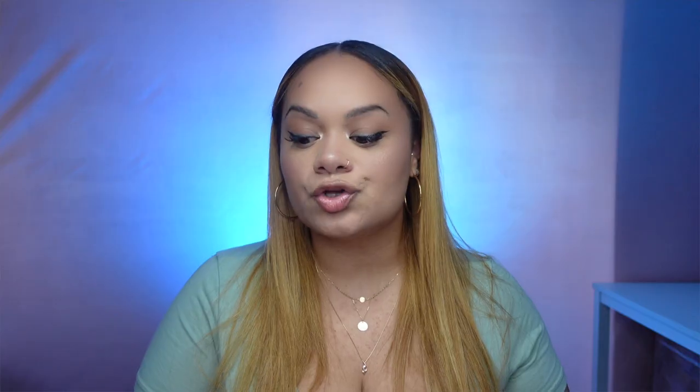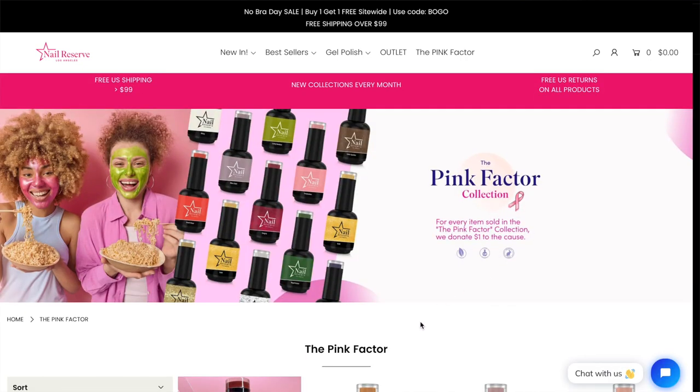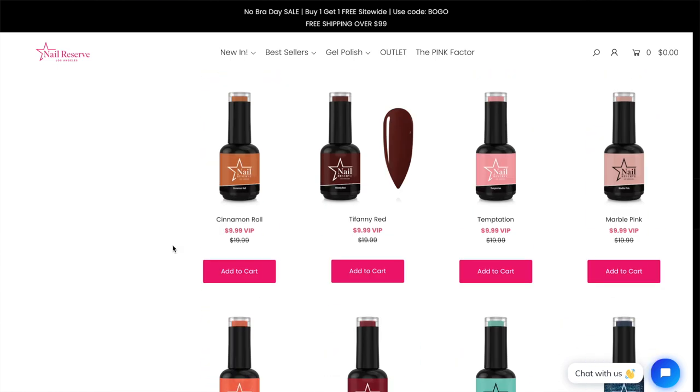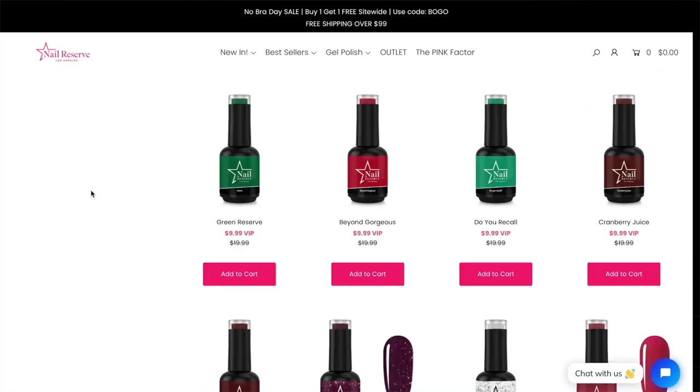October is Breast Cancer Awareness Month, and they decided to partner with the Terrier organization and donate one dollar for every bottle they sell. So for every item sold in the Pink Factor collection, they donate one dollar to the cause. They actually sent me the colors, which I appreciate. Thank you so much, Nail Reserve. And thank you for participating in breast cancer awareness — you are truly appreciated.